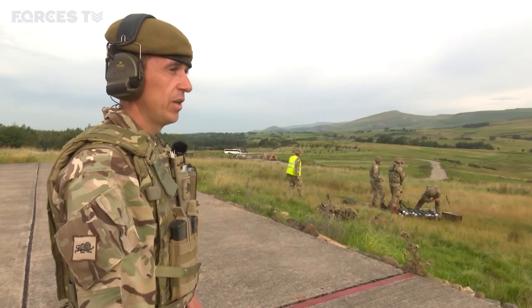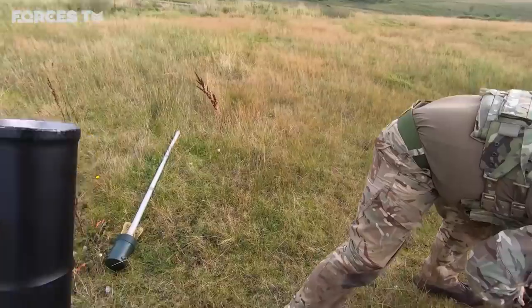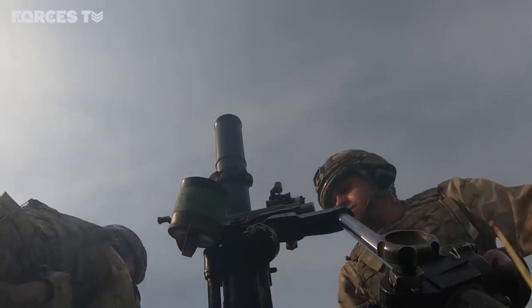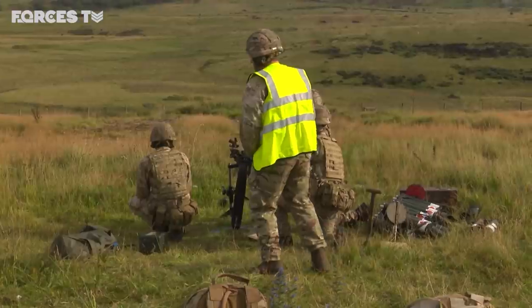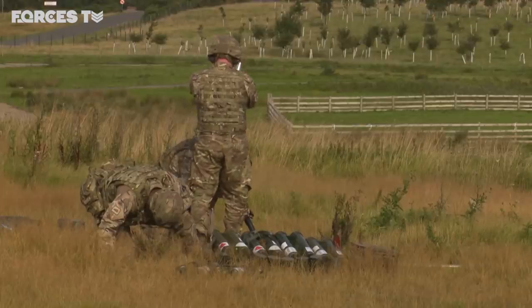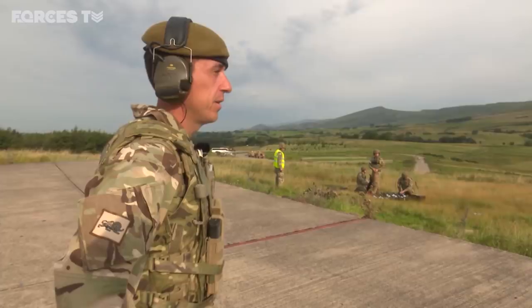There's shot one. Number three has pulled off his safety catch, pulled the muzzle cover off, placed the round in and followed it down. Working in teams of three, the safety staff are ready to step in in case of a complication. That's the one fired, and then the two is next.